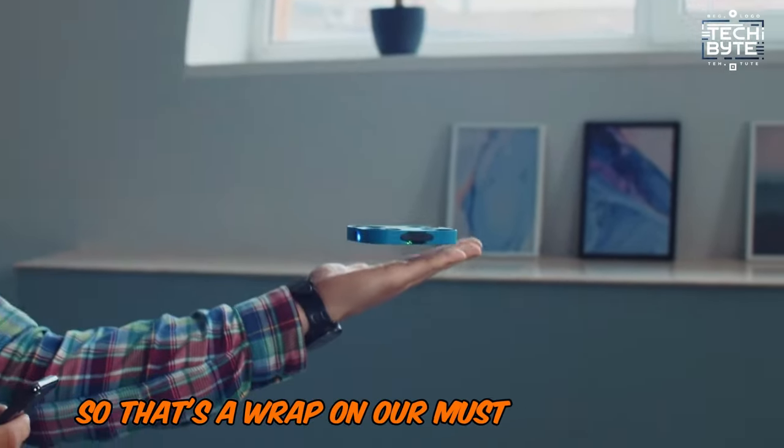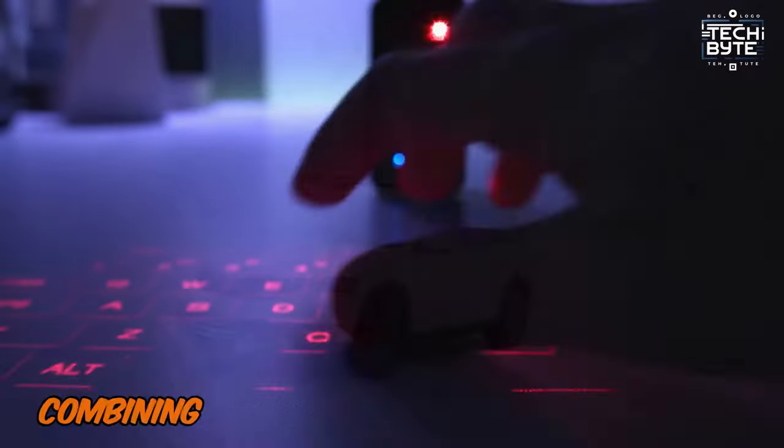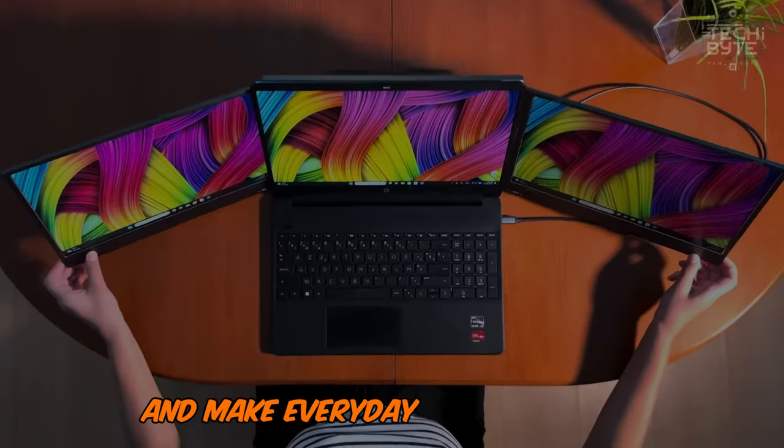So that's a wrap on our must-have gadgets. Enhance your daily life with these innovative products, combining convenience, efficiency, and style. Stay ahead with cutting-edge technology and make every day extraordinary.